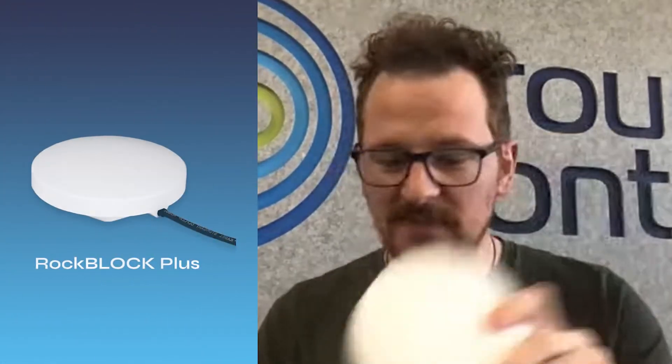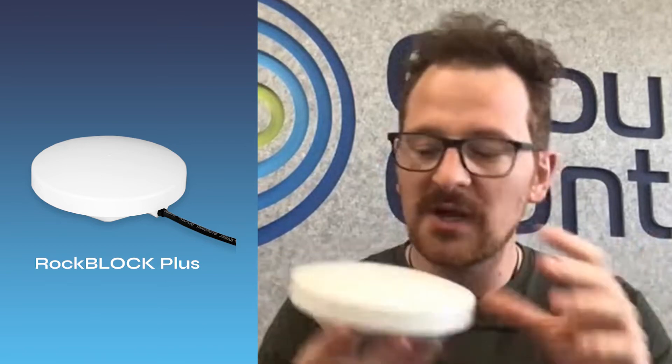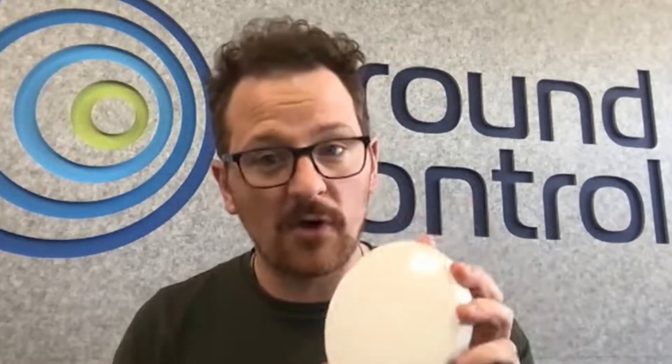The RockBlock Plus is basically the RockBlock 9602, or the 9602 modem, installed in an IP67 enclosure. It's UV-resistant and has a marine Kevlar cable, so it's perfect for extreme environments. It does require 9 to 30-volt power, it has different power requirements, and it also speaks RS-232 serial comms, rather than the UART-based communications of the RockBlock 9602 or 9603.